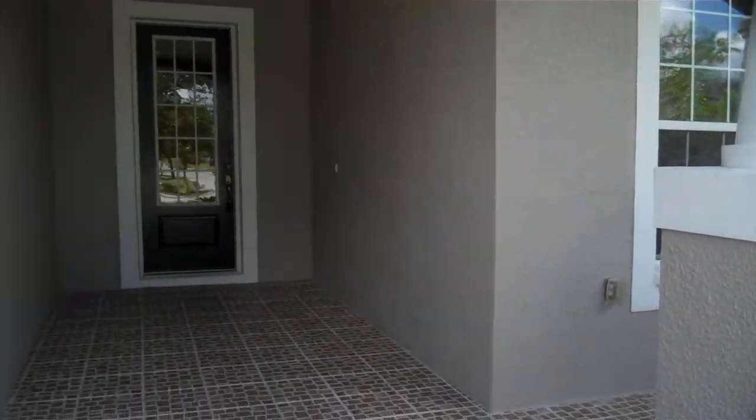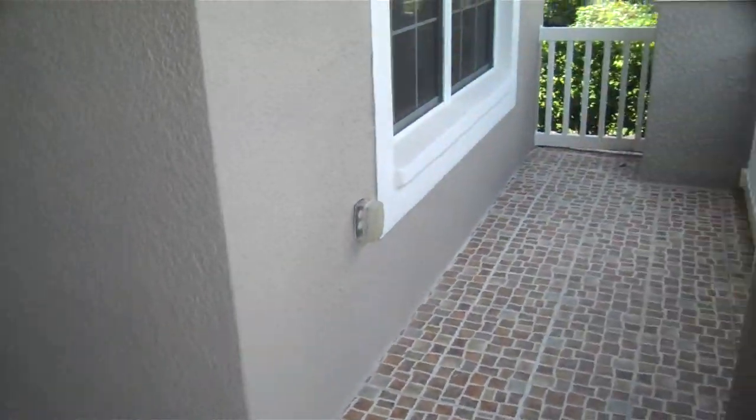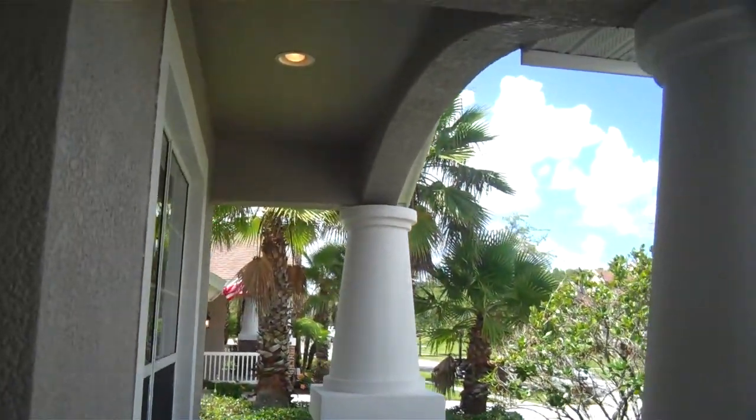Right when you walk into the area here, you see there's really nice flooring all around. Got a little patio, lots of columns, and the outside lighting as well.